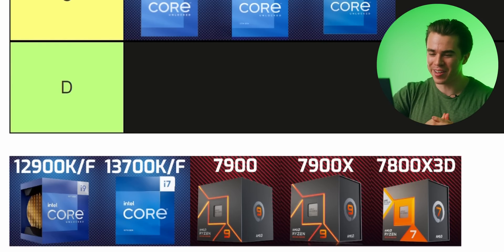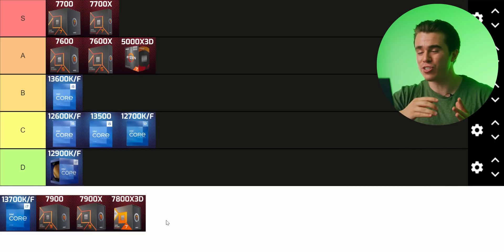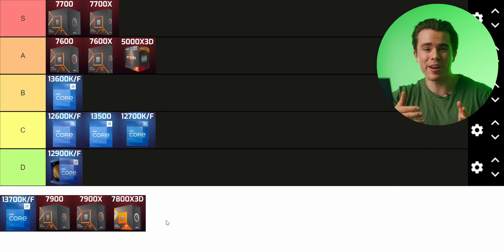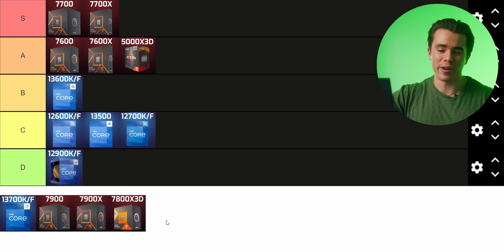The 12900K gets a D tier. I know it's weird to put Intel's previous best-generation CPU in D tier at $368, but that's because the i7-13700K exists. The generational improvements happening across AMD and Intel are so dramatic that the previous generation is just slower and sometimes not worth it despite being cheaper. The 13700K is a decisively faster CPU versus the 12900K.